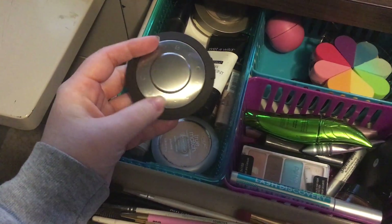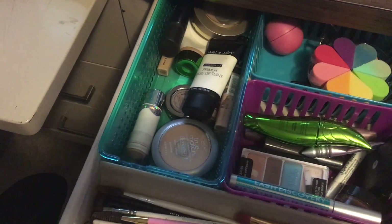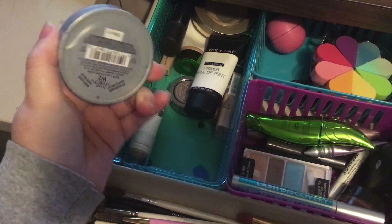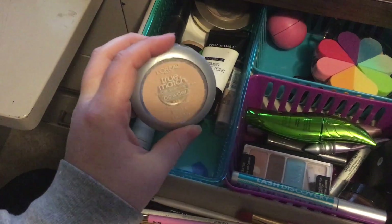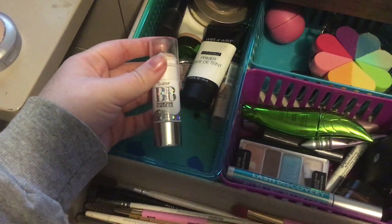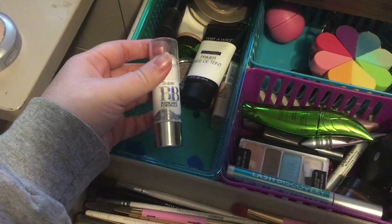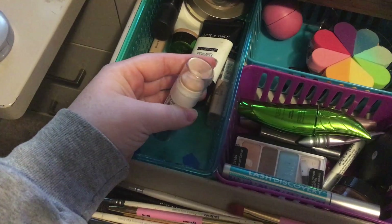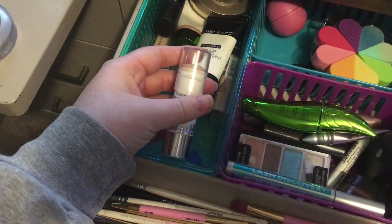So I have my Champagne Pop highlighter, my L'Oreal True Match powder — this is in W2. This is the Super BB stick and I have this in light and I love this. I'm almost out, I literally need a new one.